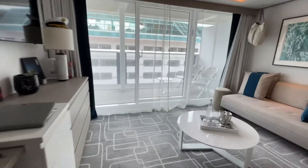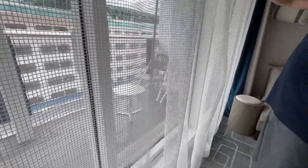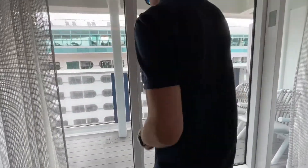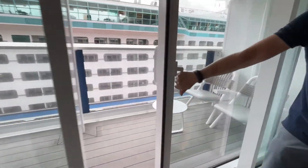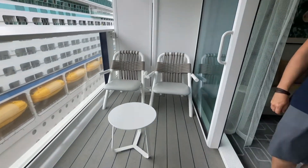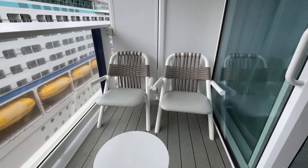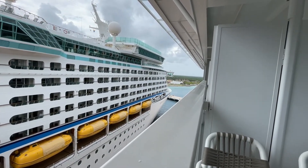And of course the balcony — we've got a couple of chairs and a little table. It's a really nice roomy patio. Standing out here early in the morning or late at night, or just sitting here during the day relaxing in these chairs. We are in port today — we're in Cozumel.